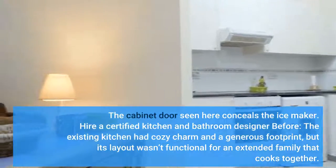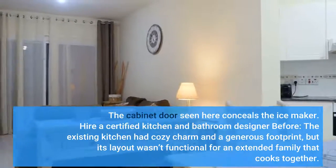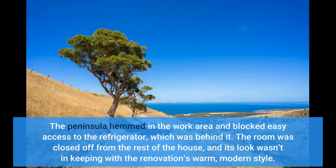Before, the existing kitchen had cozy charm and a generous footprint, but the peninsula hemmed in the work area and blocked easy access to the refrigerator, which was behind it. The room was closed off from the rest of the house, and its look wasn't in keeping with the renovation's warm, modern style.